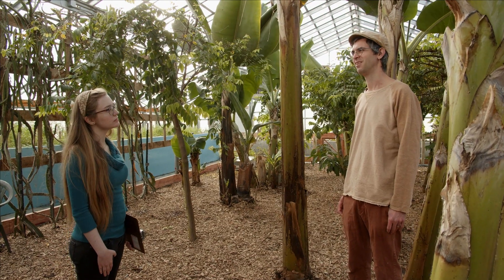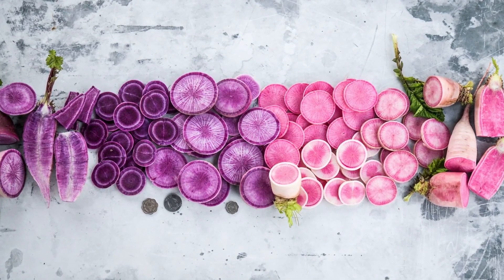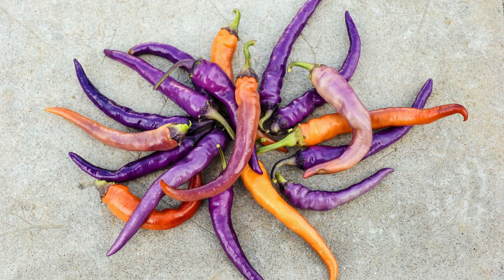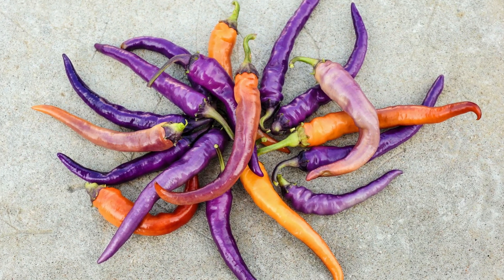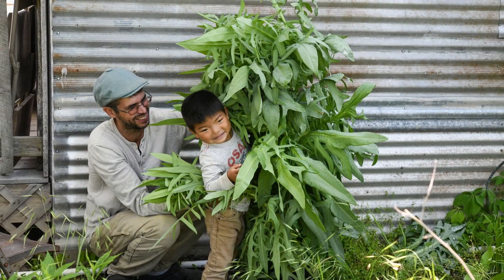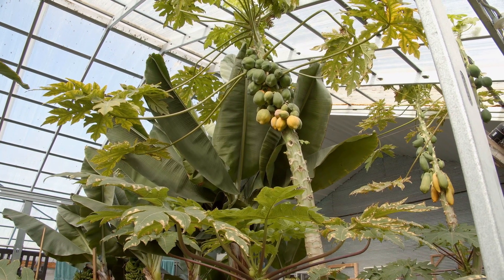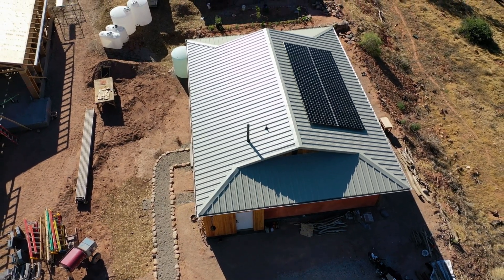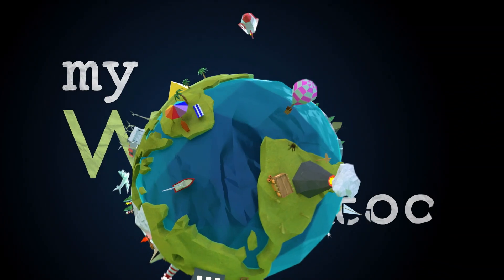Heirloom seeds is kind of a loose term that means different things to different people, but it's basically a traditional variety. Some places call them heritage varieties or antique varieties. It's basically a variety that's been passed down from family to family — just like heirloom furniture or jewelry. They're traditional family varieties. As far as how old they are, it varies, but generally considered 50 or 100 years old, or older — older is better.